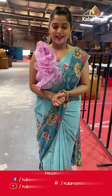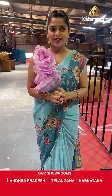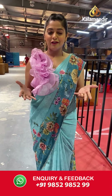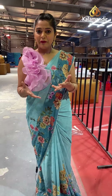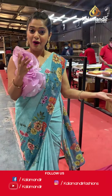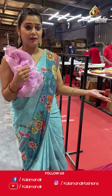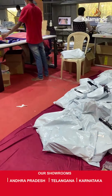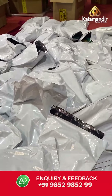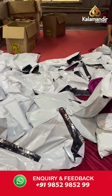Hello everybody and welcome to Kalamandir. As you all know, Kalamandir is a decade-old trusted brand and we do not compromise with our quality. Today I am standing at a place which is called the packaging area of our warehouse. Here, when you place orders, let me show you the process in assembly line. Here we do the tagging of your orders — of the sarees that you place orders for. Each saree is carefully tagged into these sanitized packaging bags.